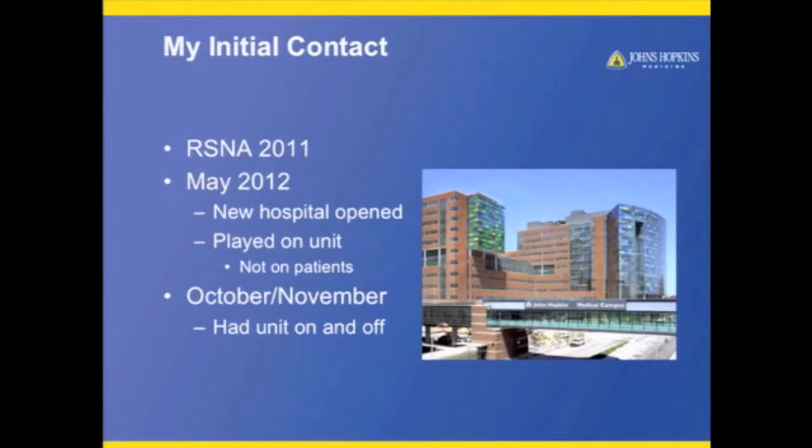In May, we actually opened up a new hospital at Hopkins, which is incredible — ultrasound with windows, it's great. Dan brought the system by so we could start looking at it, but unfortunately, due to Hurricane Sandy, there was a major delay in us getting the unit. So I've only had it a couple of weeks.